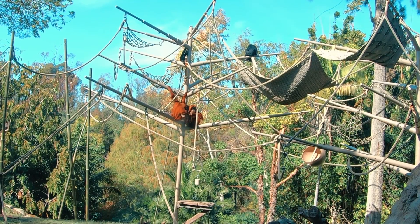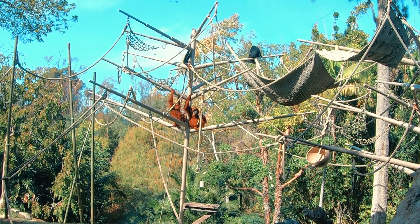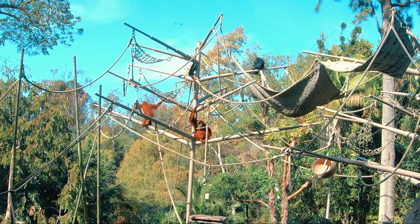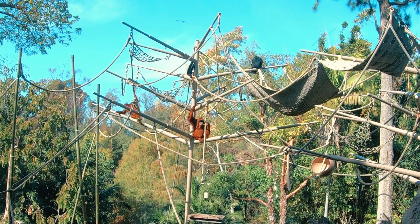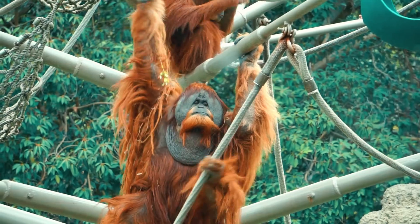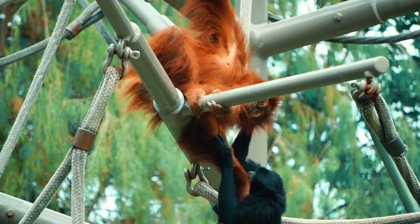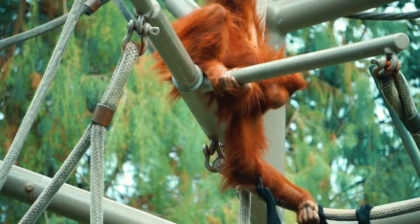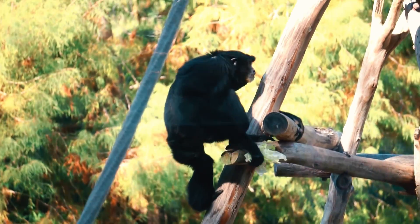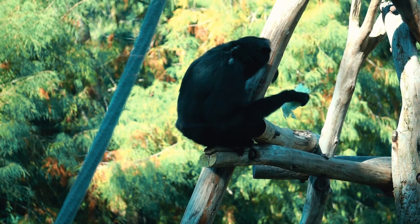Upon his death, he left behind a legacy and many memories. This legendary orangutan has become a local folk hero, and rightfully so. These highly intelligent red apes are now unfortunately extinct in much of Asia. Most of their forest habitats have been destroyed to make room for palm oil and coffee plantations. Poachers often kill orangutan mothers and sell their young to the illegal pet trade.